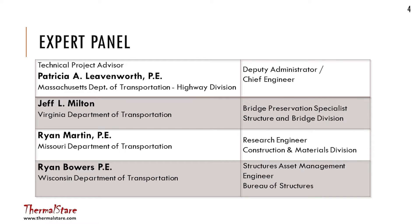Our expert panel was from a couple of different states. Ryan Martin and Ryan Bowers were state DOT folks from Missouri and Wisconsin. Jeff Milton is with Virginia, and Patty Leavenworth is with Massachusetts DOT. They were on the oversight or expert panel for this, which all IDEA programs have.